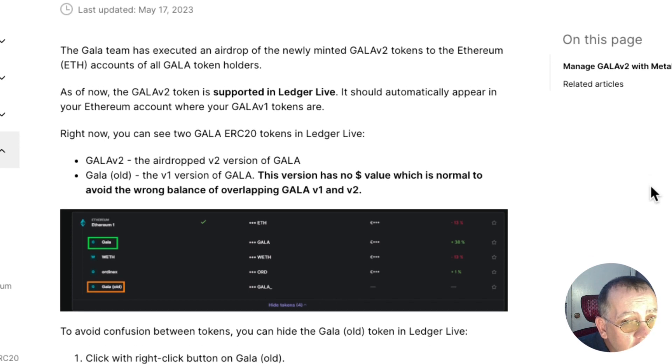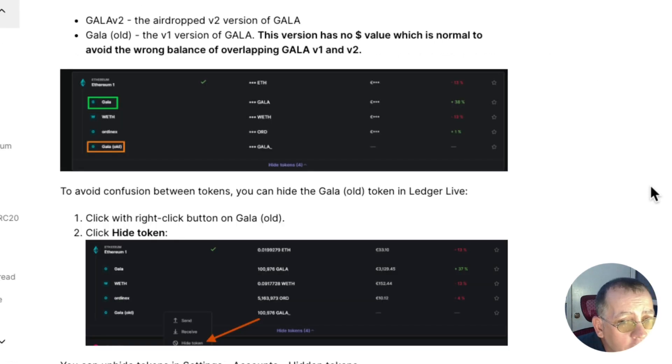Gala v2 is the airdrop — the v2 version of Gala. Gala Old is the v1 version of Gala, and this version has zero monetary value, which is normal. This is to avoid wrong balances from overlapping Gala v1 and v2, and to avoid confusion between the tokens.